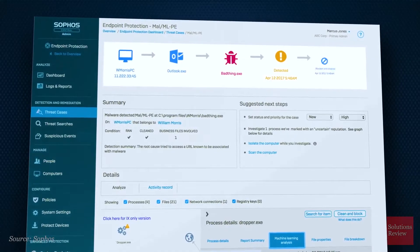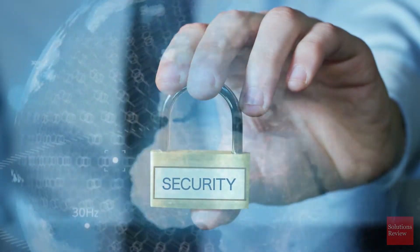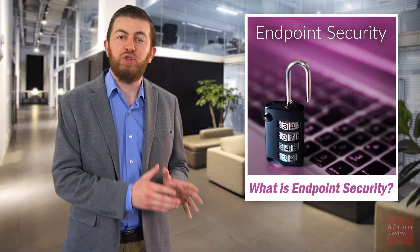With next-generation antivirus capabilities, endpoint protection prevents, detects, and removes cyber threats like ransomware that would otherwise penetrate your initial defenses. However, endpoint security does so much more than that. For example, through sandboxing, IT members can analyze and evaluate unknown programs by safely observing their behaviors.